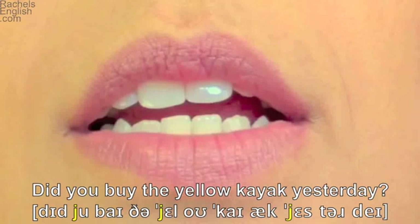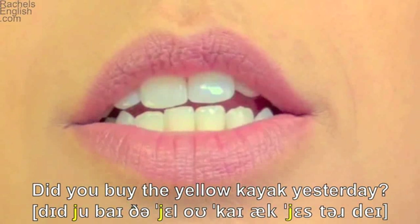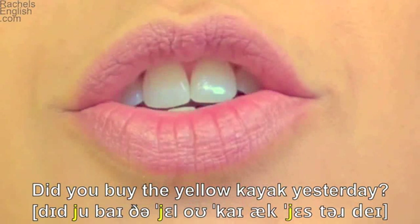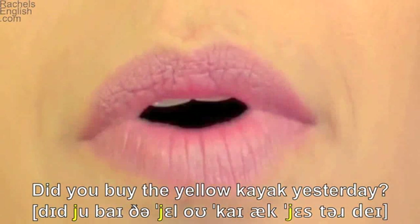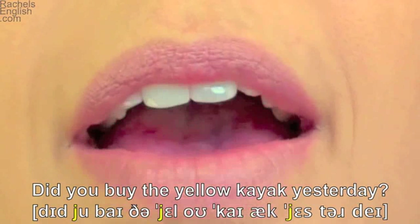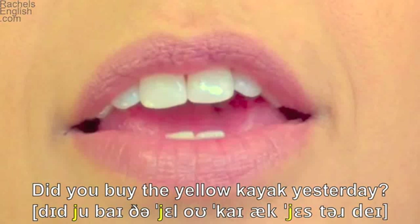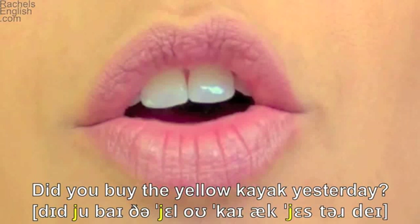Did — the tongue tip up and the teeth closed for the D. And now the mouth goes straight into the Y here, so the tongue is pressed against the roof of the mouth. Oo as in 'boo' sound — did you — lips together for the B. By, with the I-as-in-'by' diphthong. The — tongue through the teeth. Yellow — mid-front part of the tongue touching the roof of the mouth. Tongue through the teeth for the L.